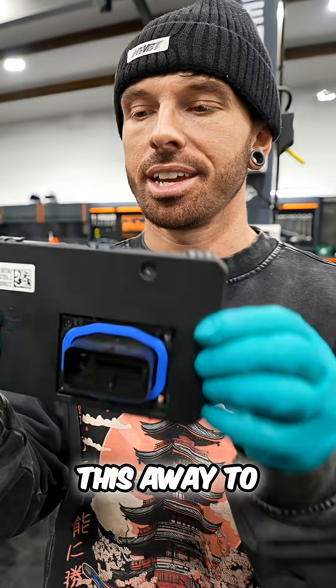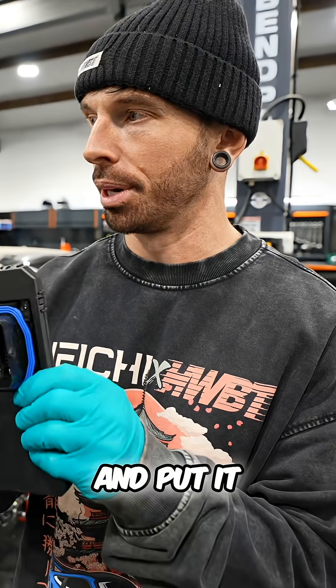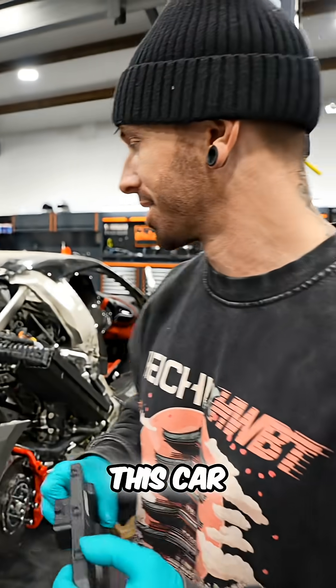So I'm going to send this away to the airbag team to see if they can talk to it, reset any crash data, and put it back in. Who knows? We're the guinea pigs and we've got to try and find out what is going on with this car.